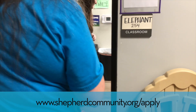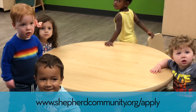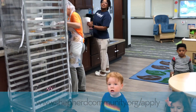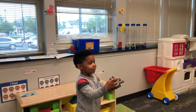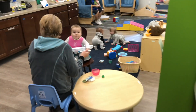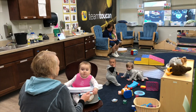Our next room is Team Elephant — it is a two-year-olds room and they are right now being served lunch. This is our Toucan room, which is the infant room, and we have Miss Lene, Miss Evangeline, and Miss Paula as the teachers.